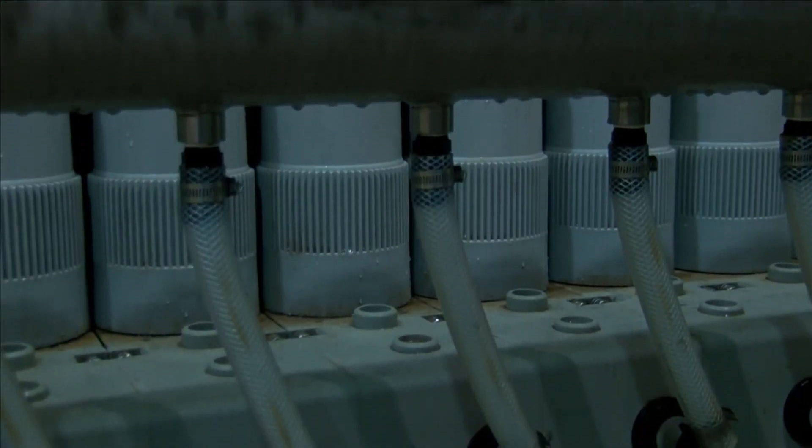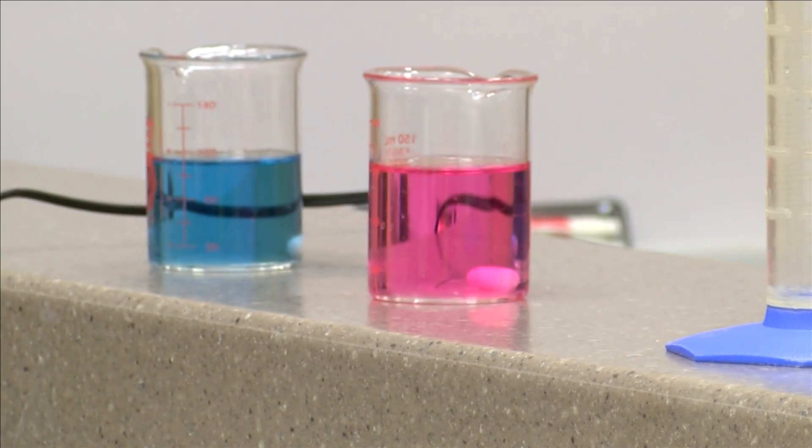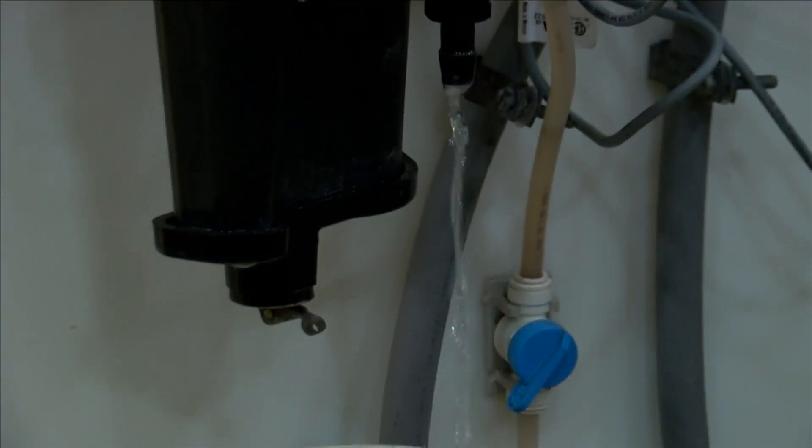But it doesn't look or taste the same once it goes through this process. We have our chemicals that we use for killing the bacteria and making sure that the water is healthy and safe for the general public.